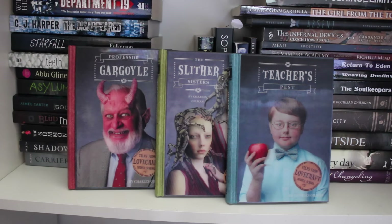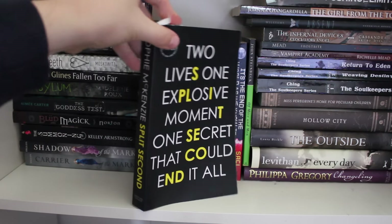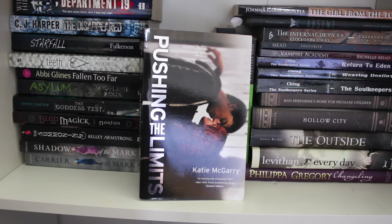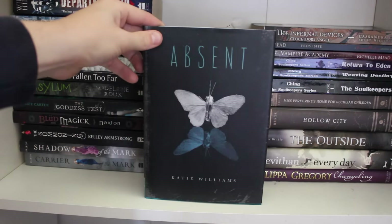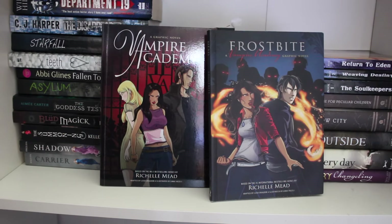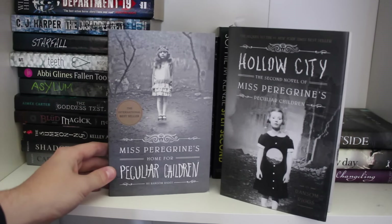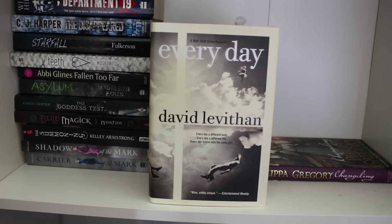Professor Gargoyle, The Slither Sisters and Teacher Pest by Charles Gilman. The House of Ivy and Sorrow by Natalie Whipple. Sophie McKenzie's A Split Second proof. It's the End of the World as We Know It by Saci Lloyd. John Steinbeck's Of Mice and Men. Pushing the Limits by Katie McGarry. My aunt's book The Girl from the Tower: A Journey of Lies by Joanna Giangardella. Absent by Katie Williams. The Infernal Devices Clockwork Angel manga by Cassandra Clare. The Vampire Academy and Frostbite graphic novels — book one and two. Books one to three in G.P. Ching's The Soul Keeper series: The Soul Keeper, Weaving Destiny and Return to Eden. Miss Peregrine's Home for Peculiar Children and Hollow City by Ransom Riggs. The Hallowed Ones and The Outside by Laura Bickle. Everyday by David Levithan. Changeling by Philippa Gregory.